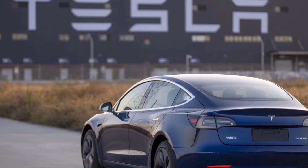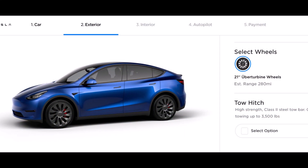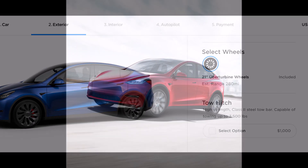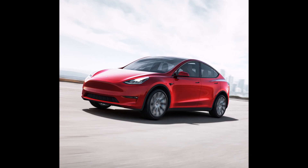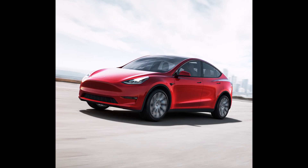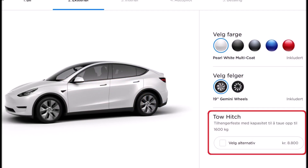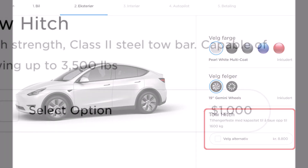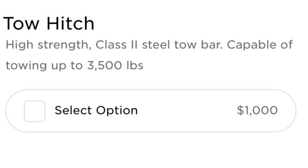The Model Y tow hitch is here and is available for $1,000. And while we already knew a roof rack would eventually be available, it's now been added to Tesla's shop as a $450 accessory — the same price as the Model 3 roof rack. But apparently the Model Y's tow hitch is more expensive than the Toyota RAV4 tow hitch, which is about $500.